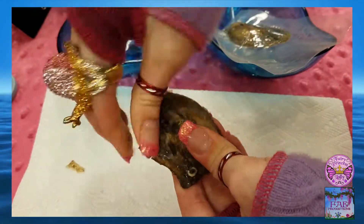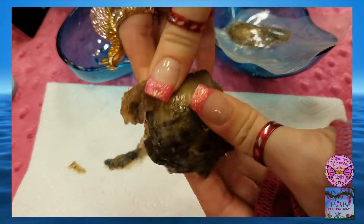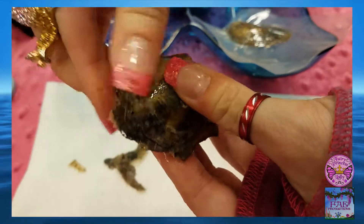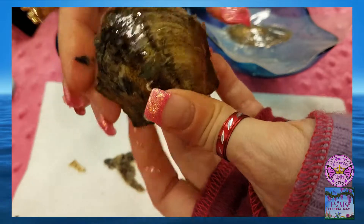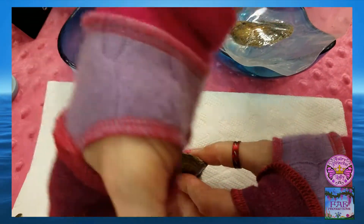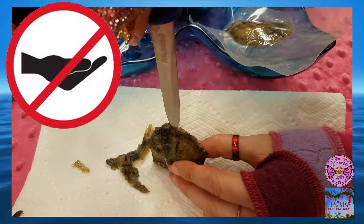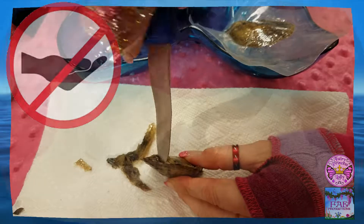Next, the mermaids instructed me to gently break off the outer edge of the shell all the way around. Once complete, the mermaids were very firm that the oyster be set on the table for prying open, and they were careful to iterate I do not hold the oyster in my hand whilst prying it with a knife.